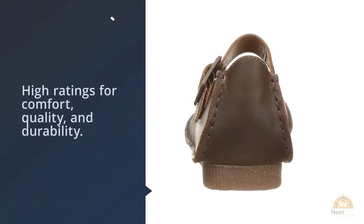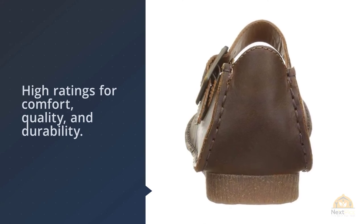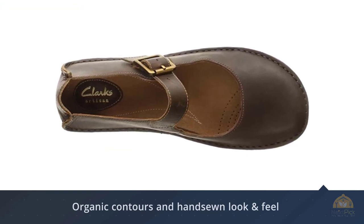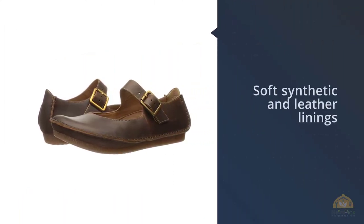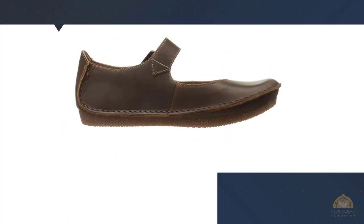If you like Clark's and are looking for other style options, another very well rated pair of Clark's Mary Janes are the Sillian Bella ones. With its natural organic contours and handsome look and feel, this Mary Jane is super appealing. Clark's artisans crafted it of simple leather with an adjustable buckle strap, soft synthetic and leather linings, and Clark's plus intelligence underfooting cushioning for all-day comfort. For more details, click the link in the description. Thanks for watching the video.